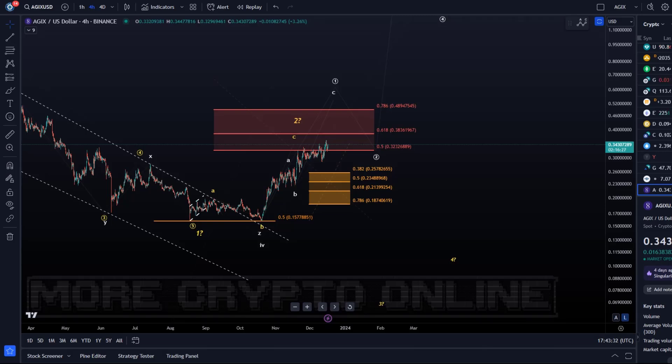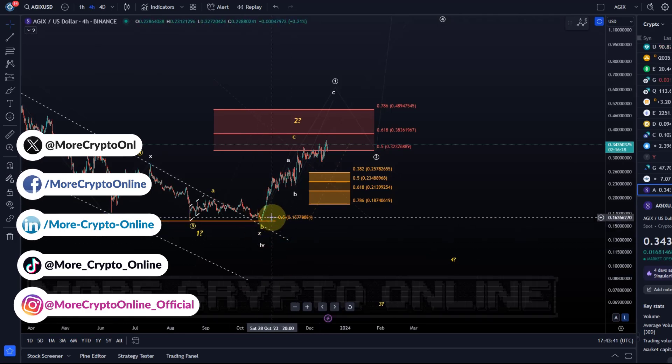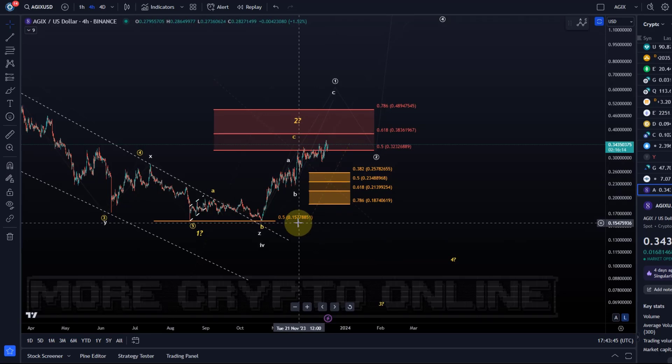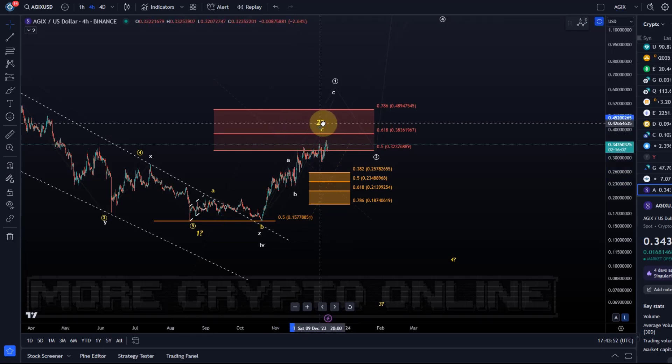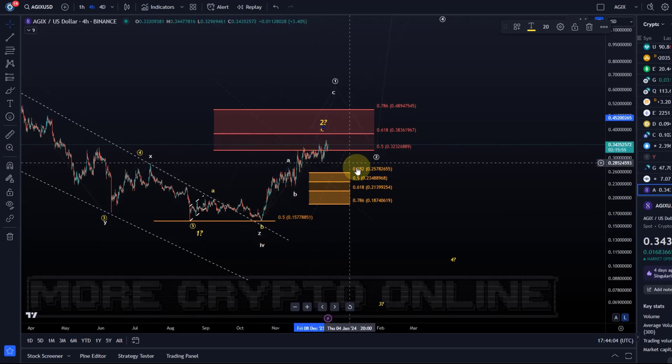Hello and welcome to another update video about EdgeX. EdgeX is one of the AI coins that has performed quite well since it touched the support level at 15.7 cents, but has avoided showing any deep pullbacks afterwards. This makes it extremely challenging to determine the structure of this move to the upside, as it's very much characterized by a lot of overlapping price action, so there's nothing clear regarding the microstructure.